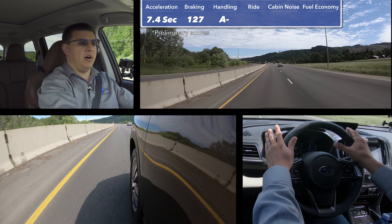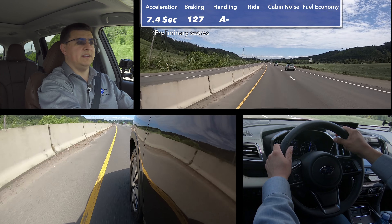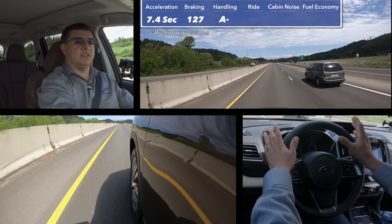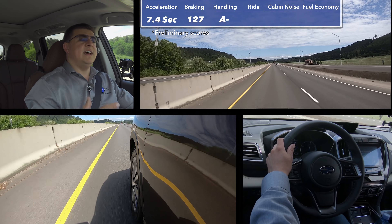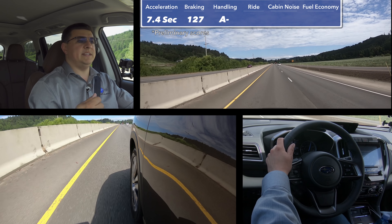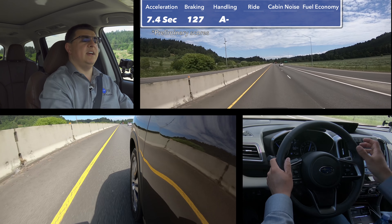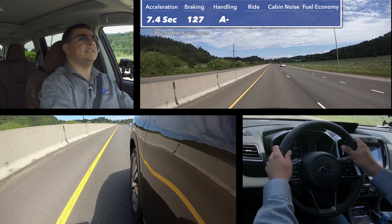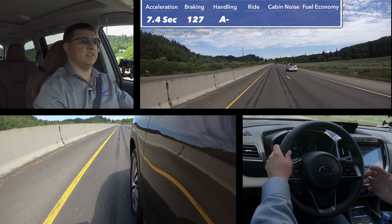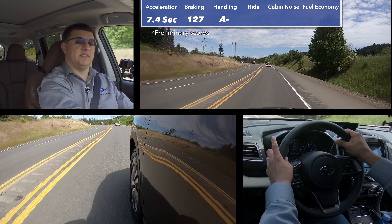It doesn't necessarily mean this is going to be the most capable off-road system in this segment — again, that would be something like the Dodge Durango, which has a low-ratio mode with a true transfer case and a true locking center coupling. But unlike many of the competition, this is always going to send some power to the rear axle, meaning that on snow, ice, or a very wet slippery surface this is going to feel far more sure-footed — there isn't going to be a moment where the front wheels are slipping before power gets sent to the rear. You can improve that further by engaging the X mode button in the center console, which encourages the system to send even more power to the rear and also alters how the stability control and traction control systems function to help give you better traction.